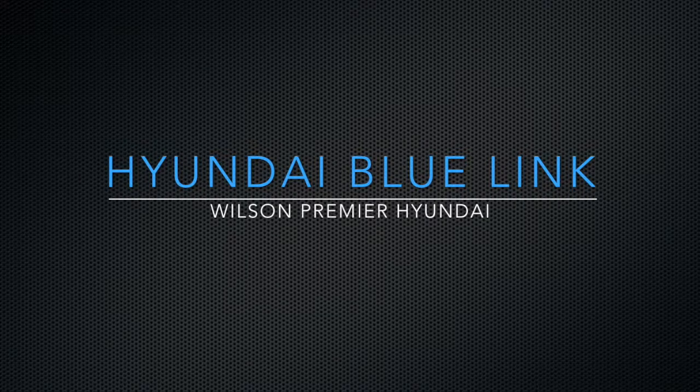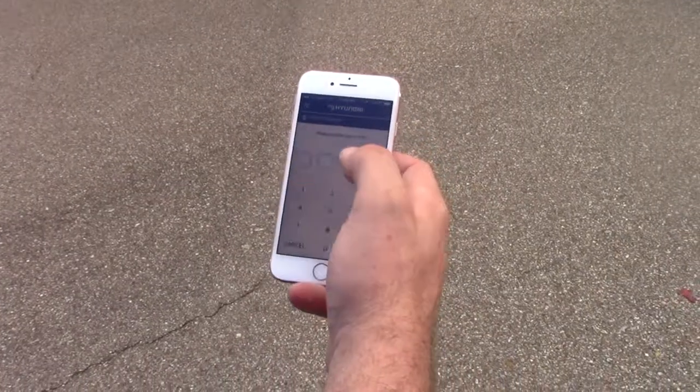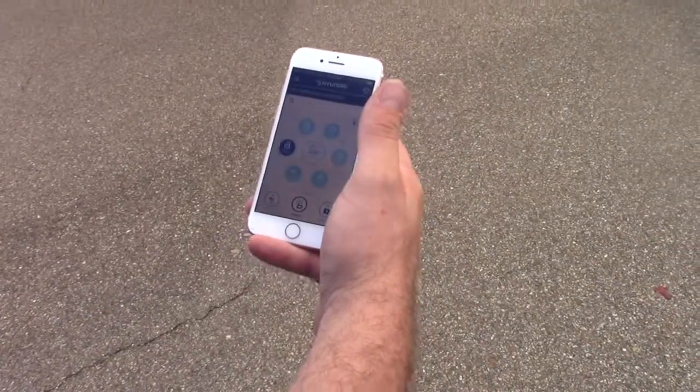What's Bluelink? Bluelink is Hyundai's technology package for connectivity. You can actually unlock the car from your phone.